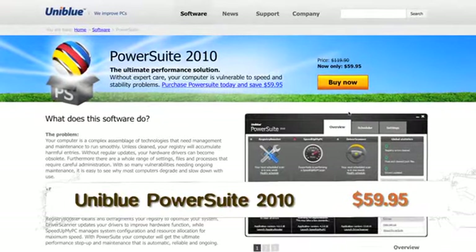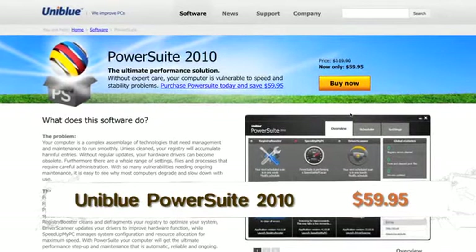You can buy these programs individually or get them in a bundle called the PowerSuite. Instead of paying $29.95 for each product separately, you can buy just one full bundle and save money.